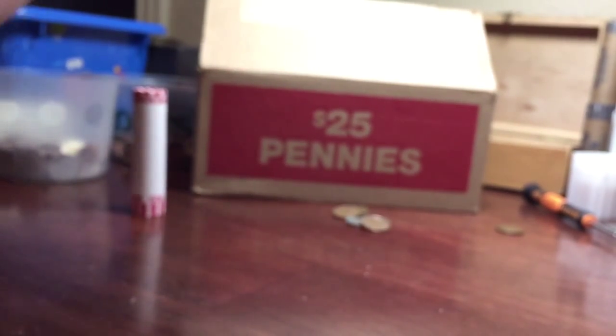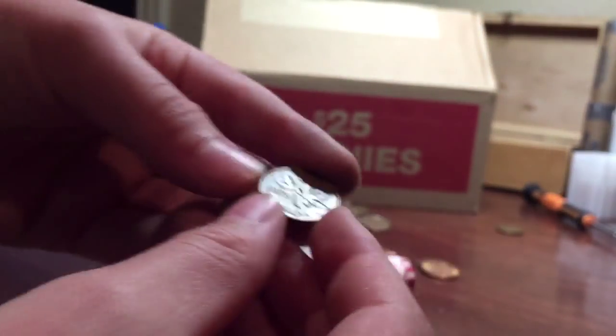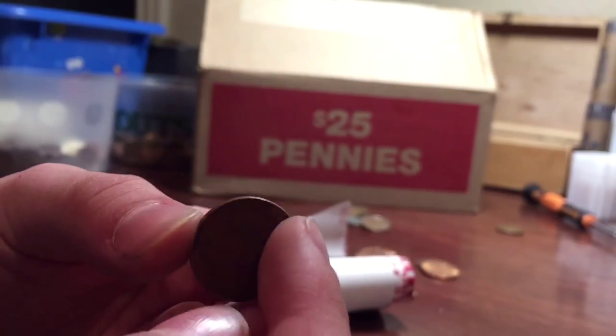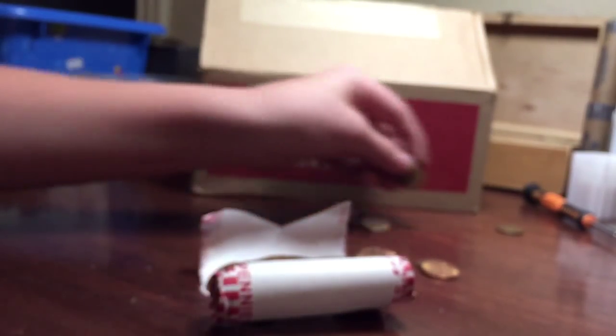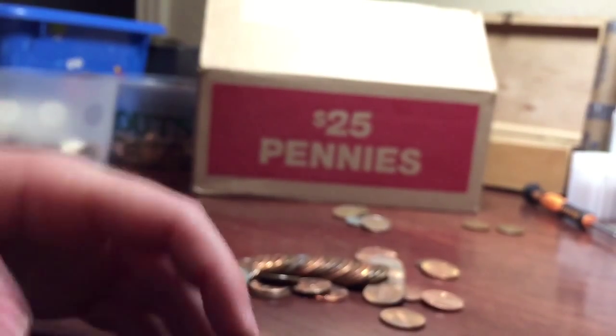The very last roll — Canadian ender. 1979 Canadian ender. Ooh, there it is — 1979. Put that up there. The first Canadian in this box, believe it or not.